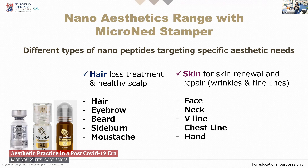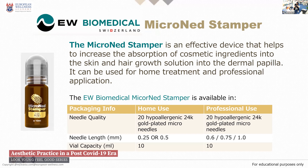All the formulas for the hair, eyebrow, beard, sideburn, moustache, face, and neck are all of different compositions. They are not the same formula. So you have to be aware that you cannot just use the one for the eyelash on the hair — it won't work that way. There are some changes with the composition. For the beard, for example, we have some extra formulas to increase the male hormones to grow the beard.